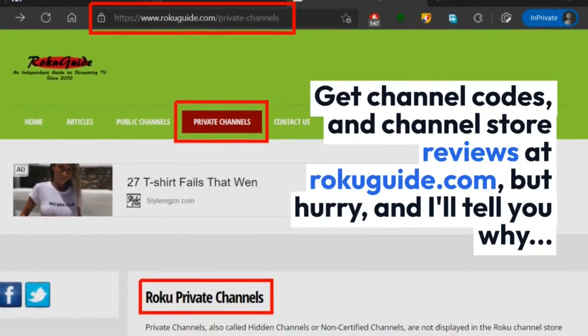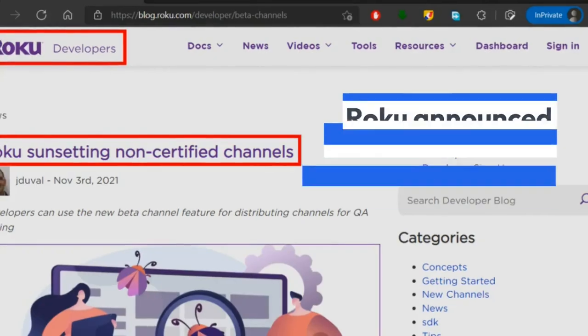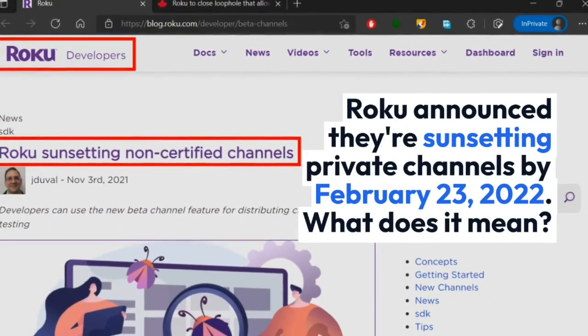Get channel codes and channel store reviews at RokuGuide.com, but hurry — and I'll tell you why. Roku announced their sunsetting of private channels by February 23, 2022.